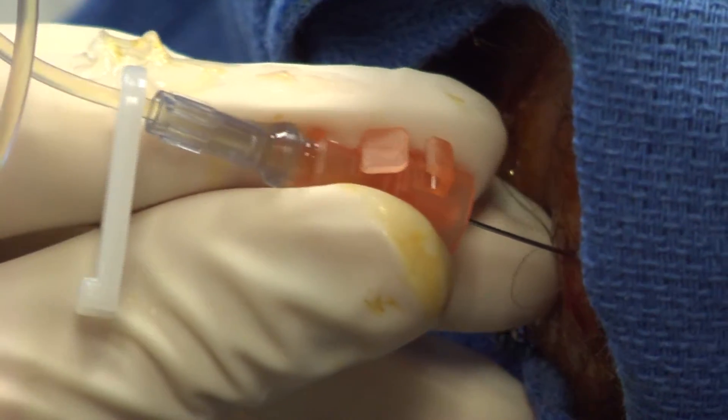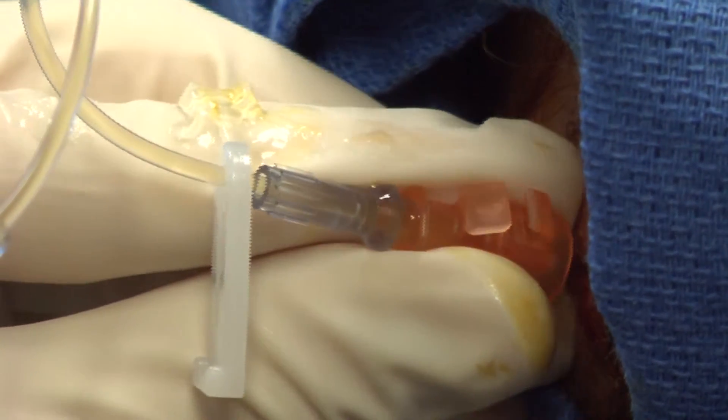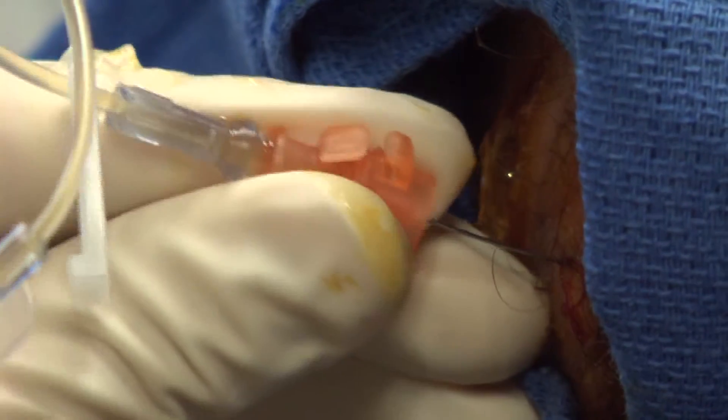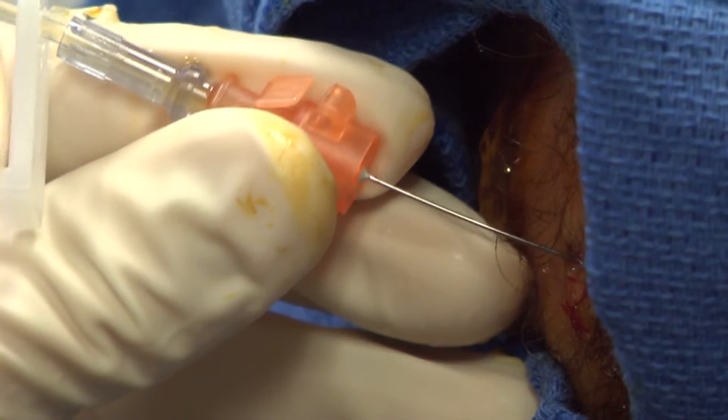Platelet-rich plasma therapy can treat torn and damaged tendons, ligaments, cartilage, and possibly even discs. The treatment is still considered experimental and an alternative therapy, and most insurance companies won't cover the cost.